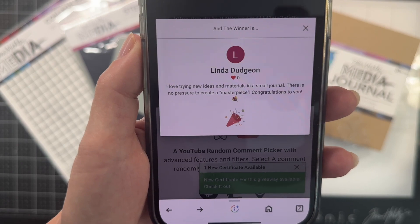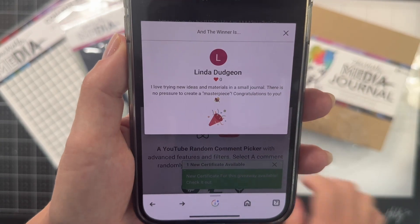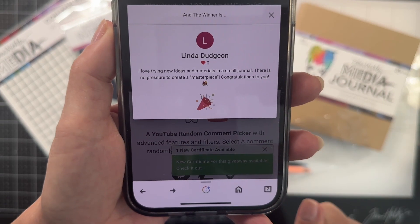Follow the instructions in the description box below and I will get this package out to you very quickly. Thanks for playing, and thanks everybody for commenting.